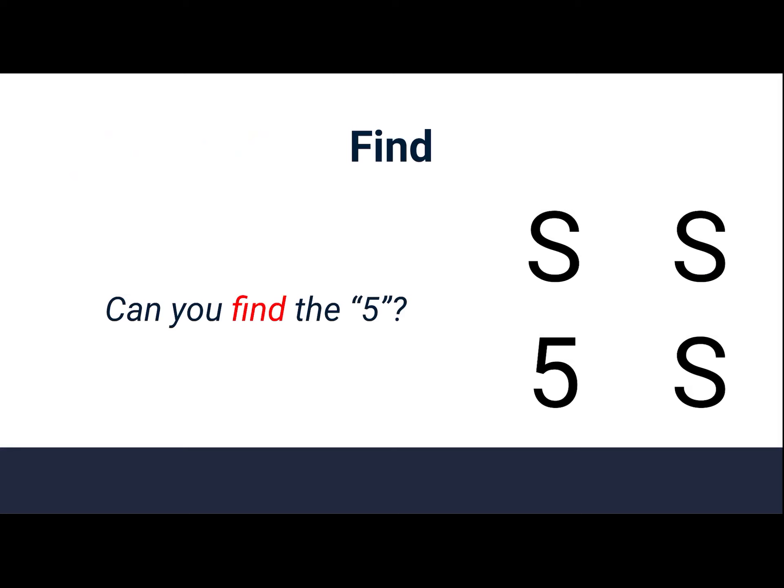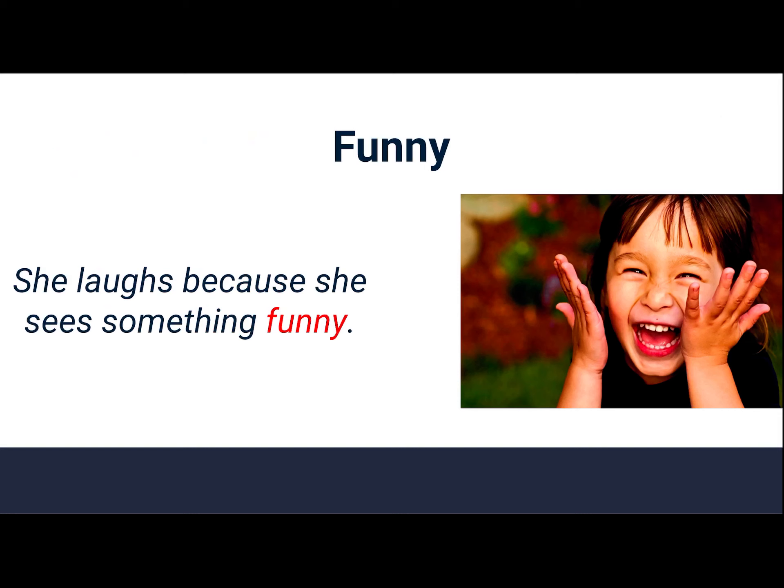Find. Can you find the number 5? Find. Funny. She laughs because she sees something funny. Funny.